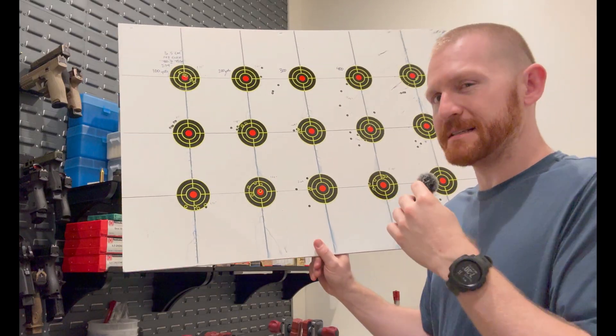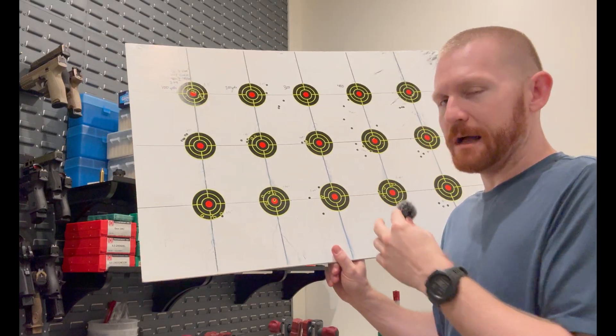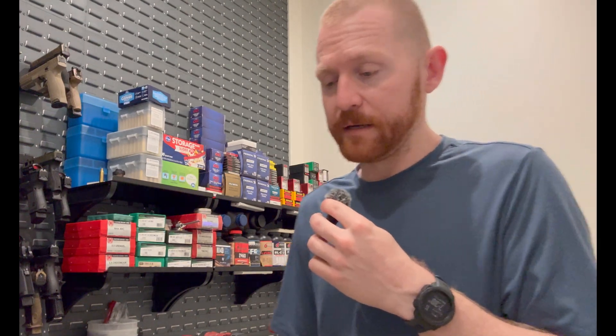With the ELDXs, if I find that seating depth — I know I've got a picture of it somewhere — I'll include that there. Otherwise, this round did great. It landed exactly where I wanted it to in terms of speed.